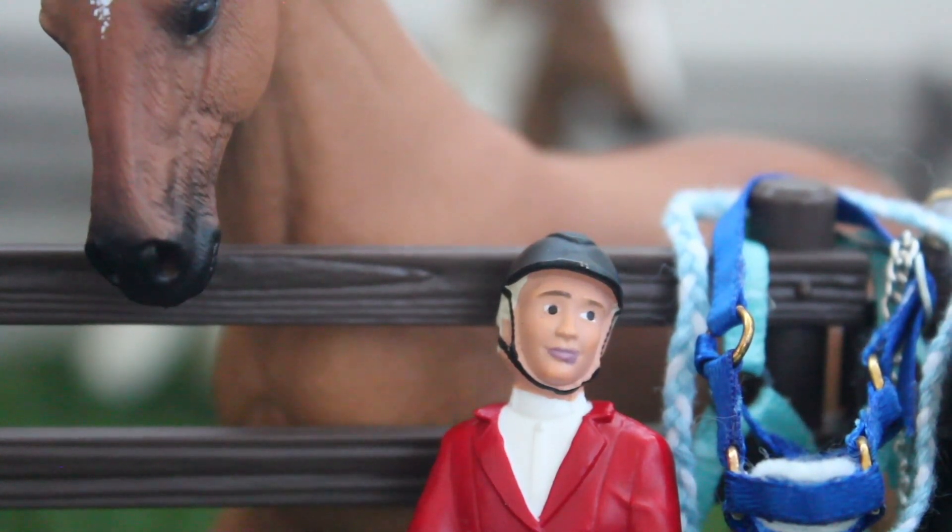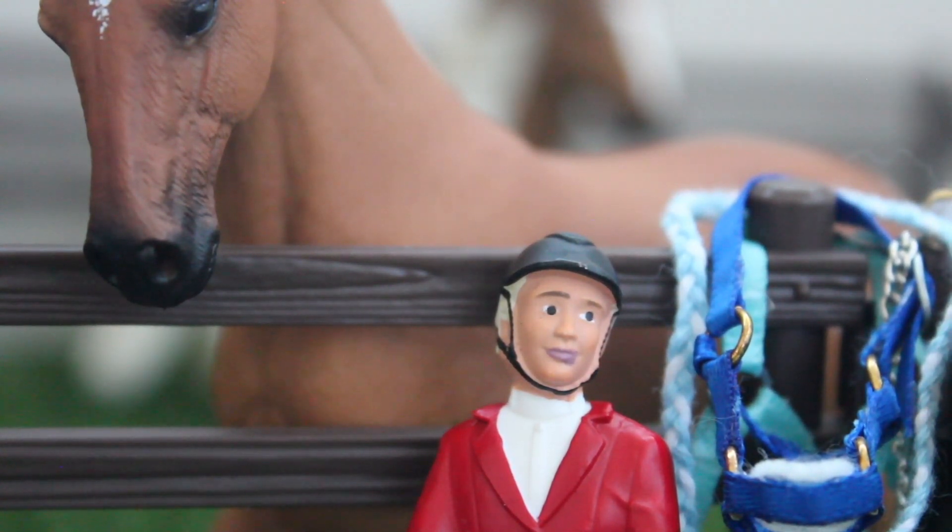Hey everyone, it's Mia here from the Phoenix Stables Barn Vlogs. I haven't done a barn vlog for the channel lately, so I thought today would be perfect for that just to catch you guys up on what's been happening with my life and my horses. So let's get started.